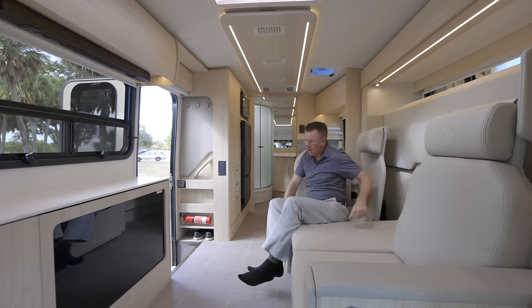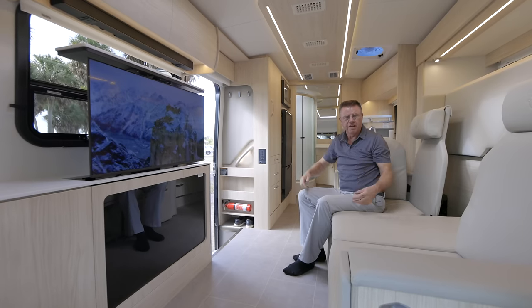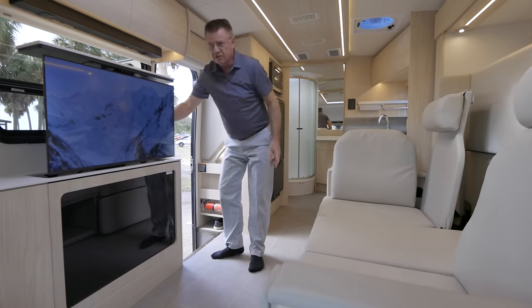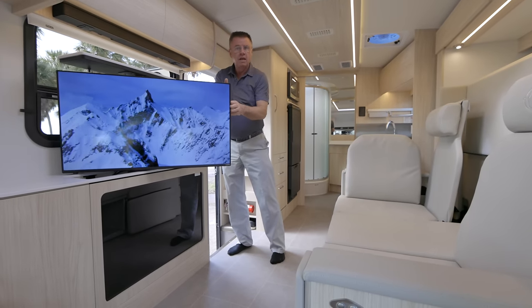If I want to watch TV — hello, bang — a 40-inch TV pops up. Our 40-inch TV is a smart TV as well, so you can stream your favorite Netflix or video shows. I can watch it from my comfortable chair, from the chaise lounge on either side, or if you have some friends over, you can sit on the sofa area. Both swivel driver and passenger seats turn and face into the motorhome so I can watch TV from there too.